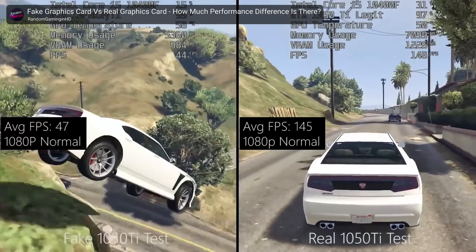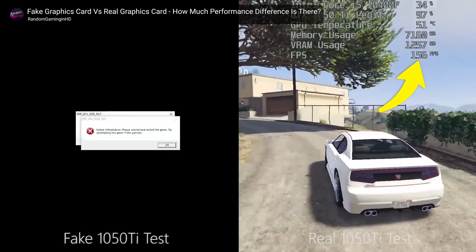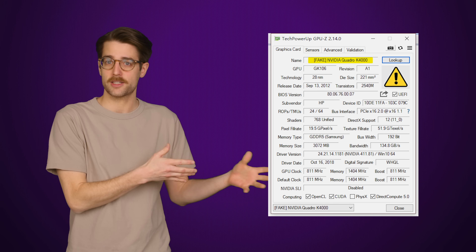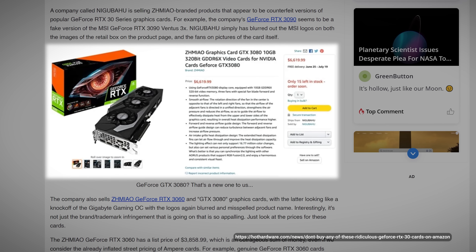So when you go to play a game or even update a modern driver, you'll get performance far below what you're expecting, or even crashes. Although certain programs like GPU-Z can sometimes determine if your card has a hacked BIOS, that doesn't mean that scammers have completely given up on selling these imposter cards. And there's really no way to know what they're sending until it arrives at your house.